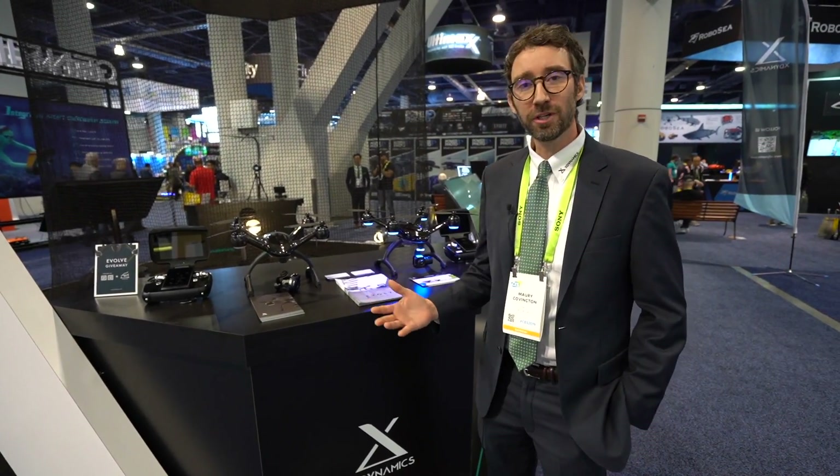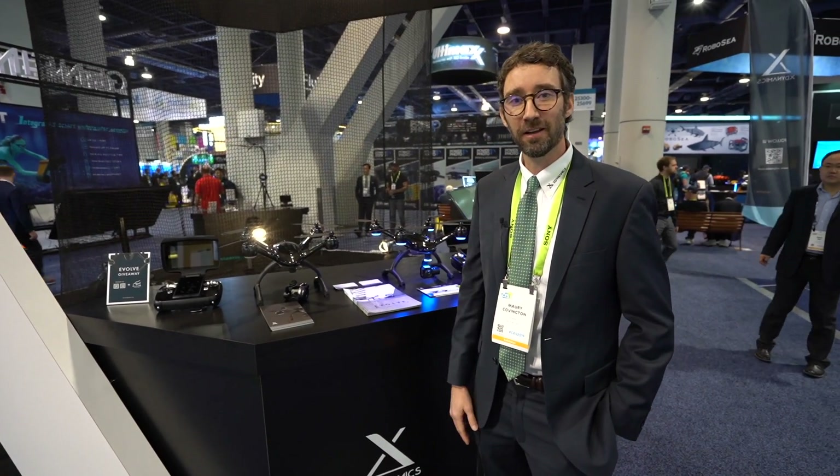This is X-Dynamics. You can reach us at xdynamics.com. 2019 CES — thank you for joining us. Thank you, Aldrin. Have a great day.